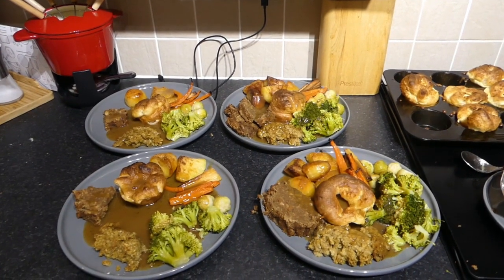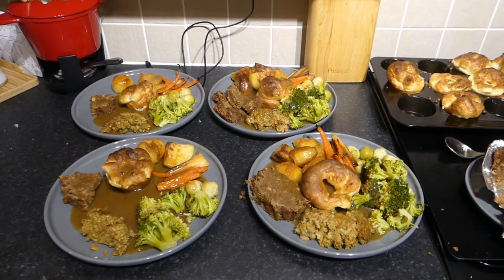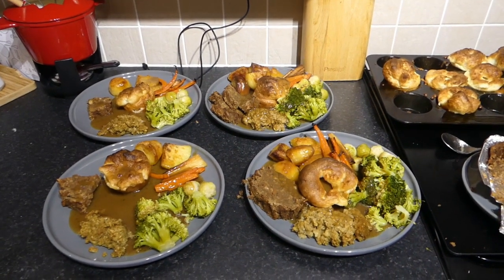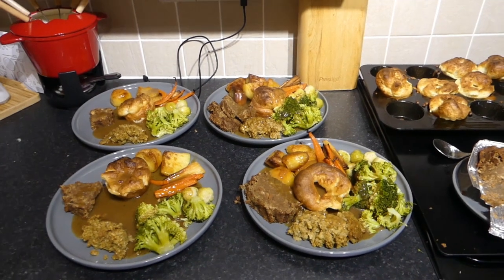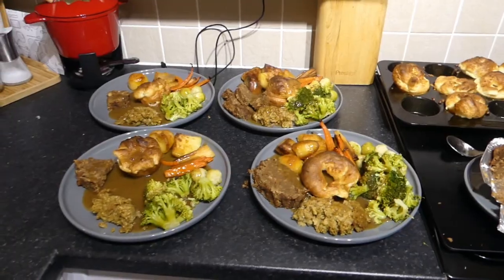There is our lovely dinner. We're all going to go and sit down together. We've had the best day — dead relaxed, just lovely and chilled out. We're going to go and enjoy tea and we've got lots of leftovers for later on or tomorrow.